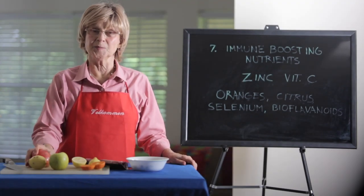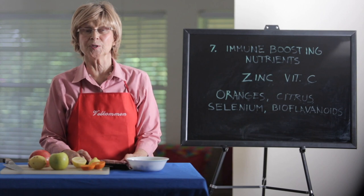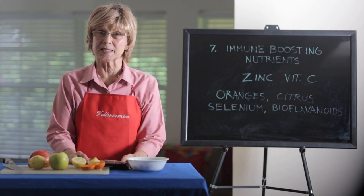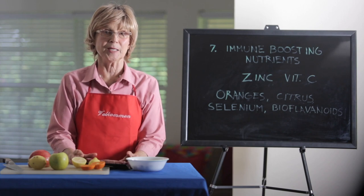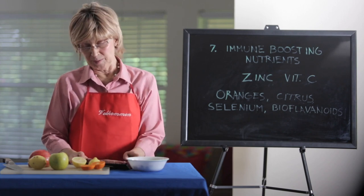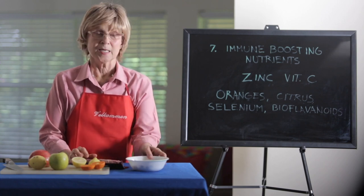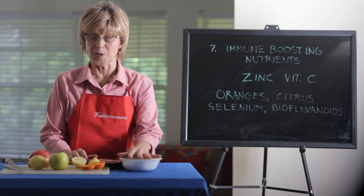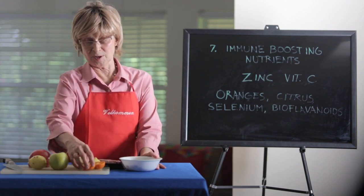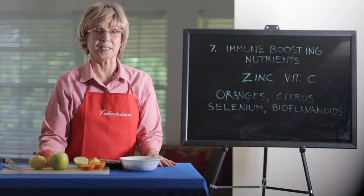So we're talking a little bit about the immune system, and we want to know some of the most important nutrients to keep your immune system strong. Vitamin C and zinc are two of the major immune-boosting nutrients. Zinc is available in many products — in meats, poultry, eggs, seeds, and nuts, especially pumpkin seeds. And vitamin C is rich in citrus. All kinds of citrus fruit have lots of vitamin C, and other fruits have vitamin C as well.